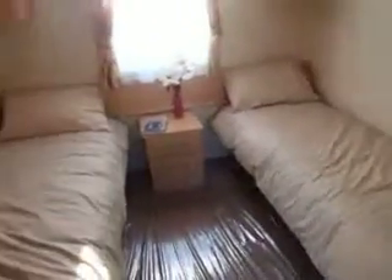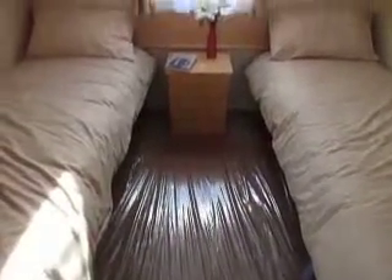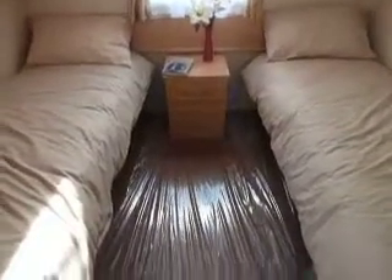Into the first bedroom. In here we have storage on the side and also above the beds, and a bedside table. As you can see, the area is actually wider than normal to allow easy access for wheelchairs.